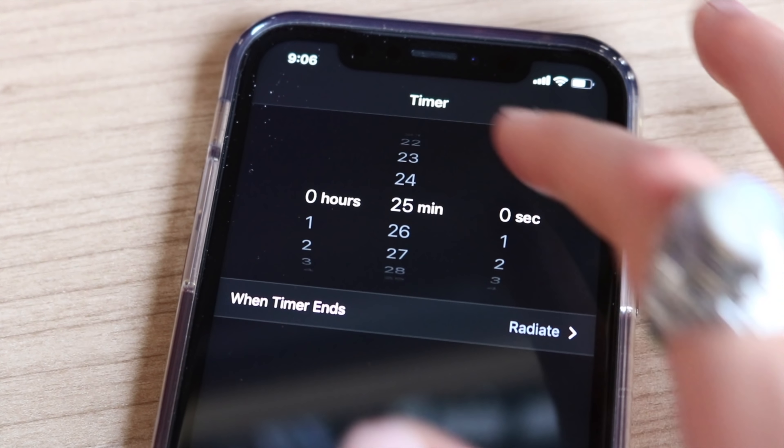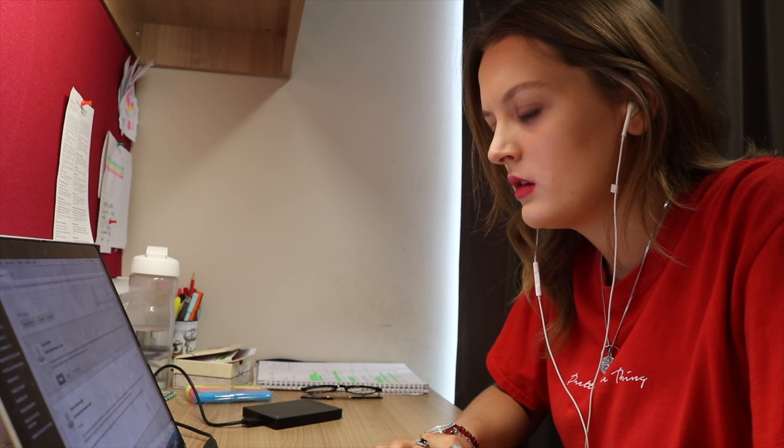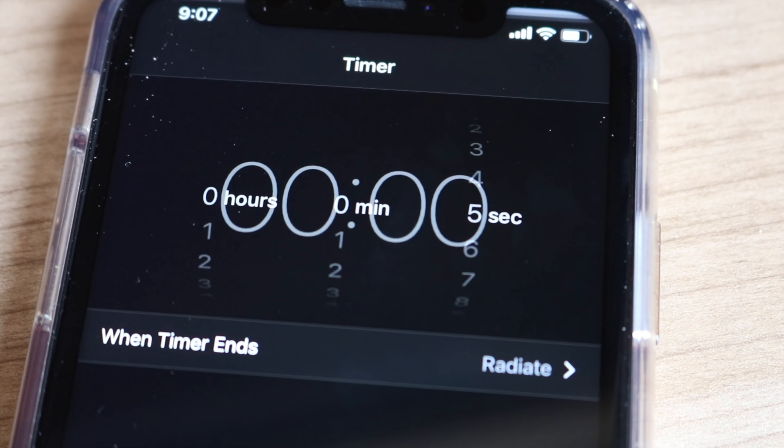Tip seven: I always use the Pomodoro technique. You set a timer for 25 minutes, work in that time, and once the timer goes off you have a five minute break, then repeat. It's a great way to really focus and buckle down for those 25 minutes because you know a little break is coming. My tip within this tip — and it took me a long time to learn — is when that five minute break comes, actually take it. Leave your desk, go for a walk about, get the blood flowing, and then come back for another 25 minutes. Don't just sit on your phone. That's the best way to use the technique.